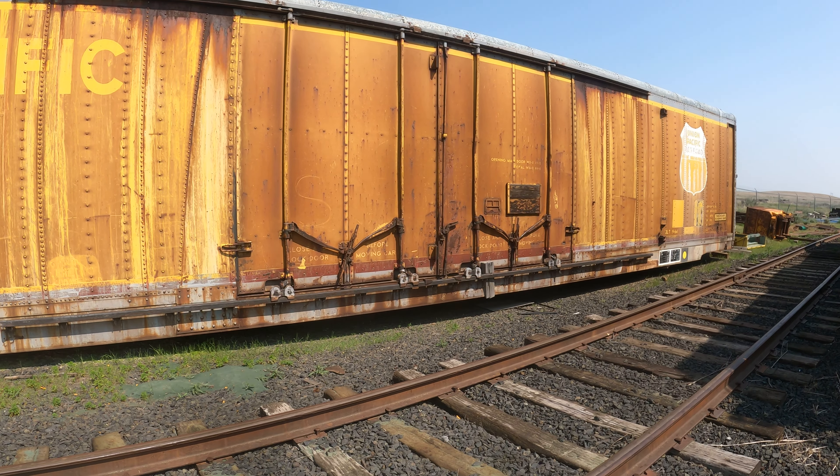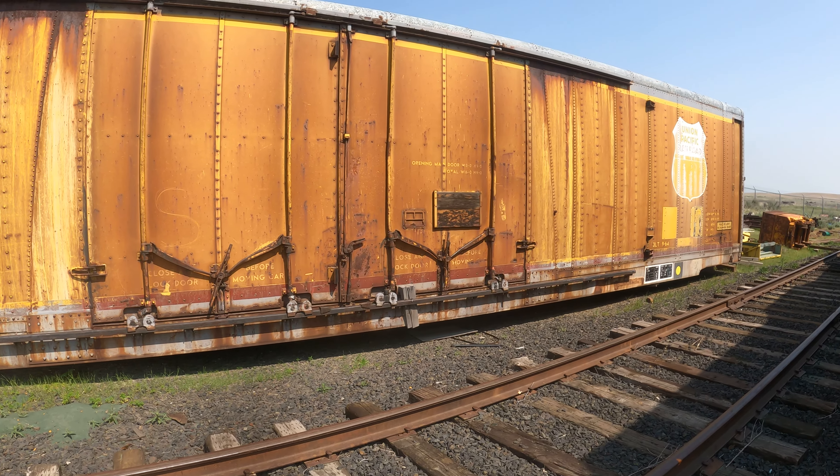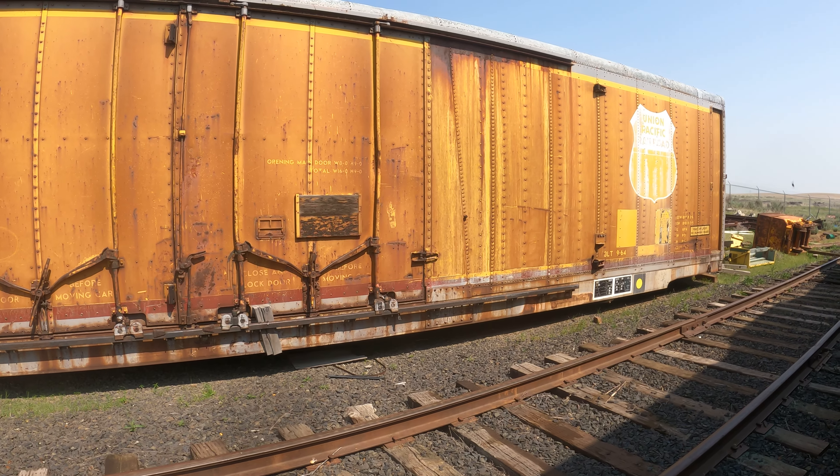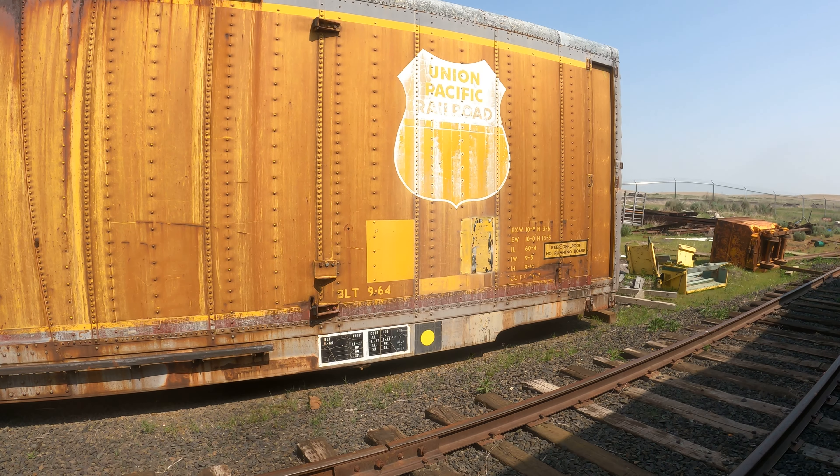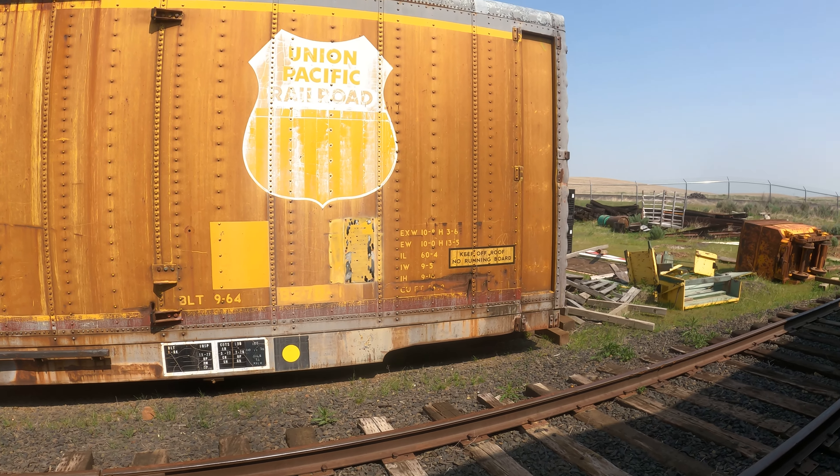Look at the nice big doors here. Keep off roofs. No running board. Bummer. What am I supposed to do all day?